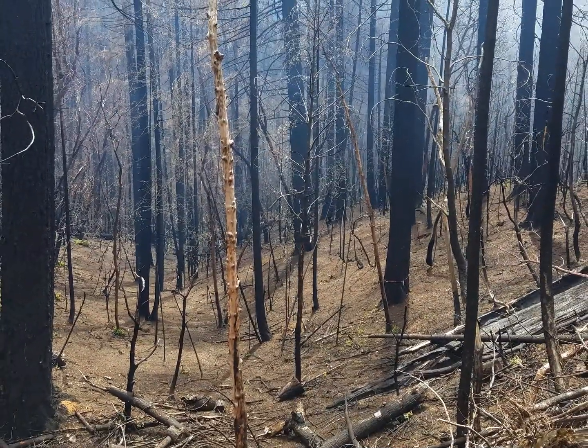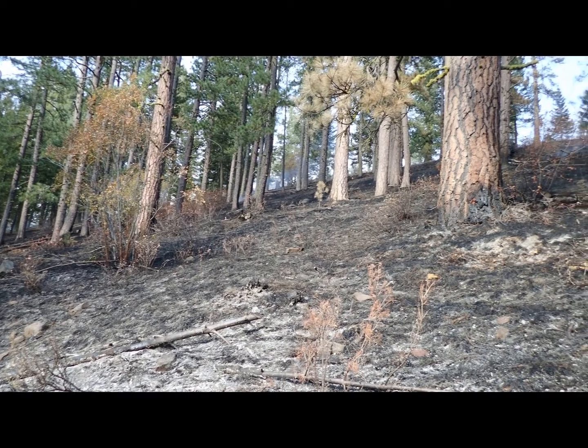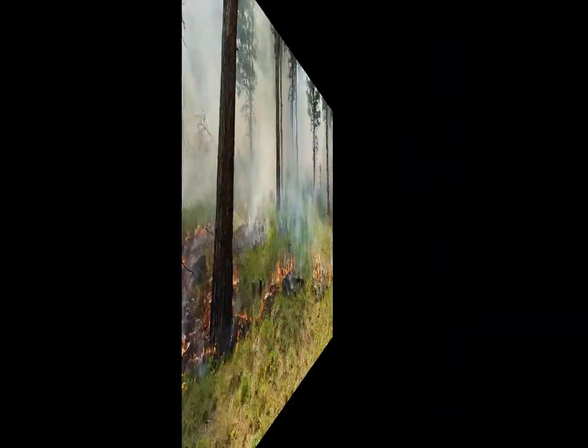We know that wildfires have a greater impact when there is more fuel to burn. So by taking away some of the fuel that's available for wildfires, they will be less damaging and expensive. The cheapest and fastest way to do this is actually with fire.